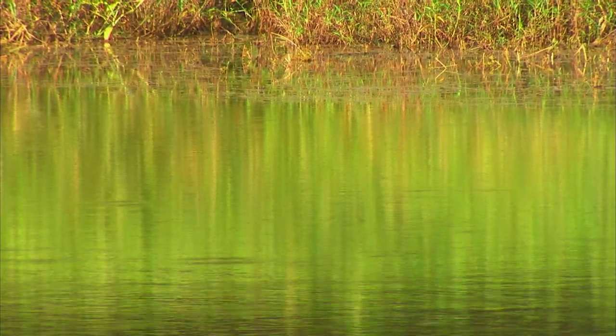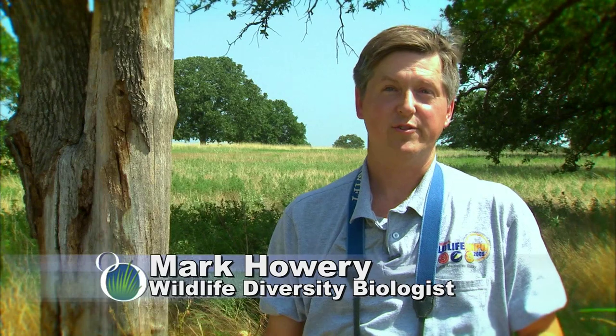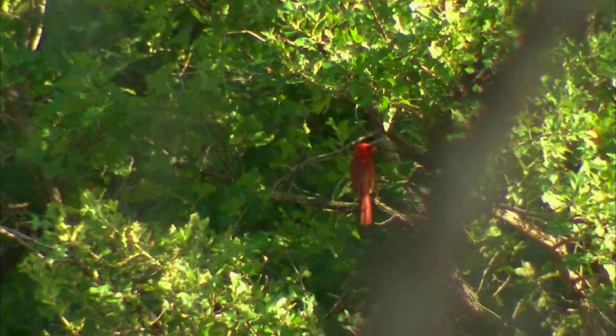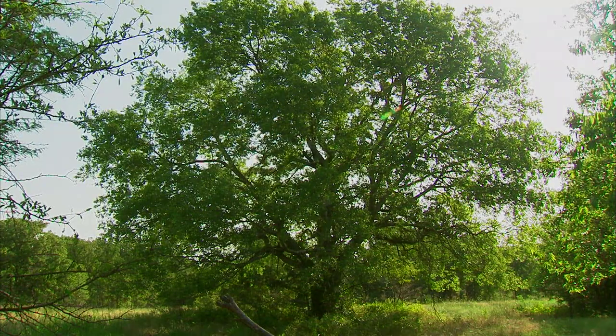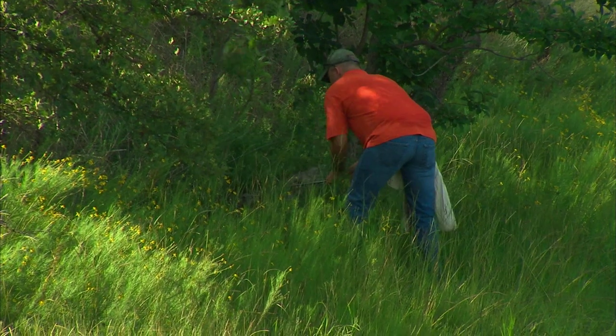We're here at Cross Timbers Wildlife Management Area today conducting a wildlife survey. One of the goals is to document what species occur on the WMA and also the habitat relationships of each species. We use a technique known as a time search where you go into a habitat, listen and watch for any kind of wildlife movement, and record everything you see or hear in a certain period of time. We repeat that process at a number of sites, and at each site we record a general habitat description — whether we're working in a forest, prairie, ecotone, woodland, or wetland habitat.